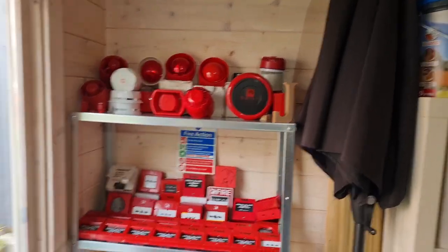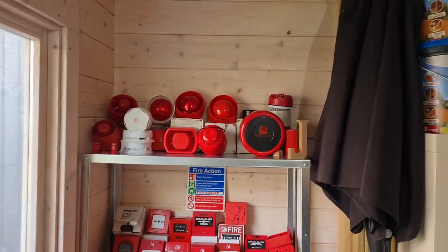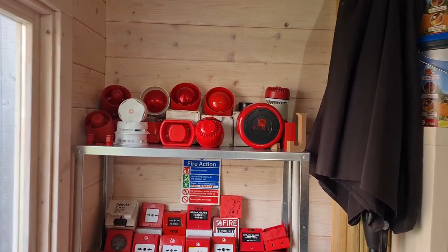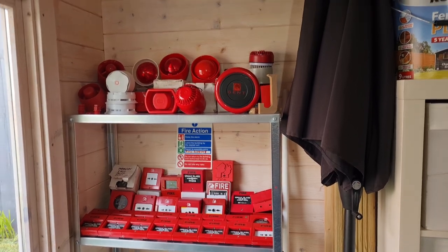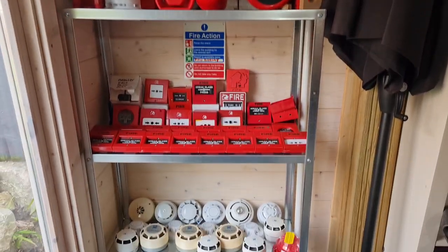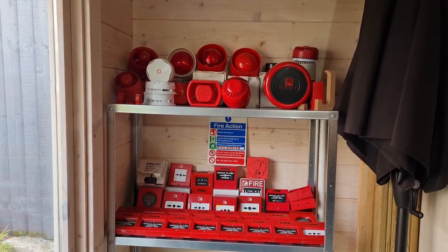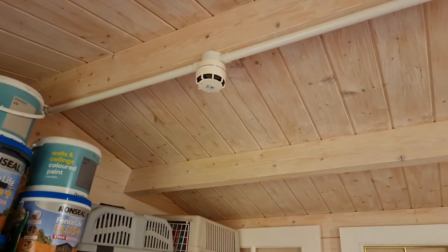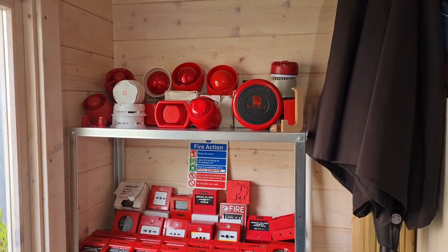Welcome to the 2021 fire alarm collection update. This is basically where, once a year, I update you on the progress of my fire alarm collection and how much it's expanded throughout the year. I'll do this by going over every device and demonstrating it for you, showing where it's from and how long I've had it. This does not include the things currently installed on my system, which I'll cover later.